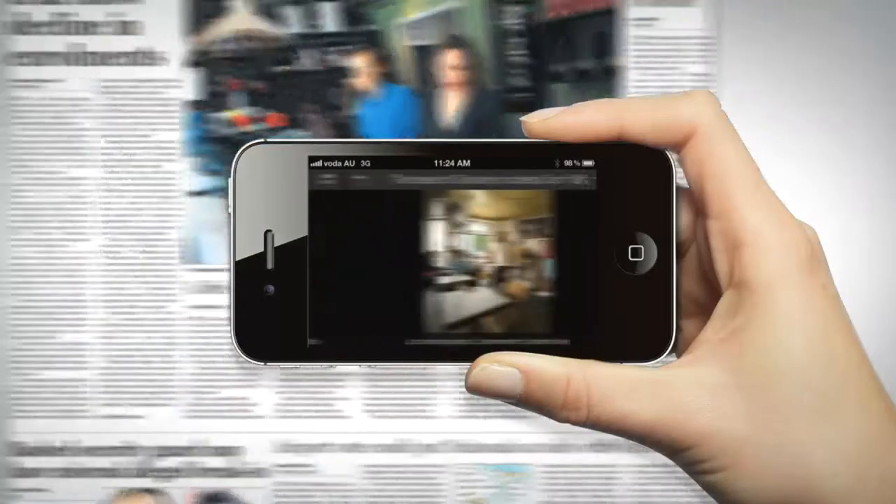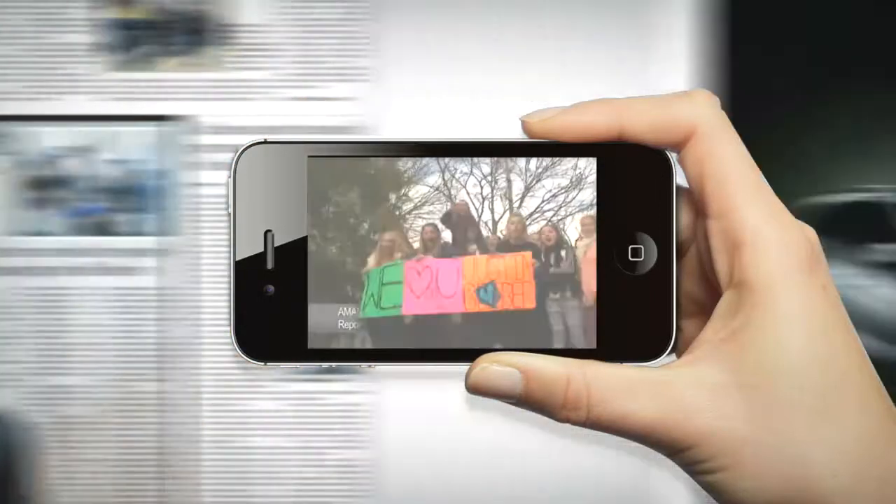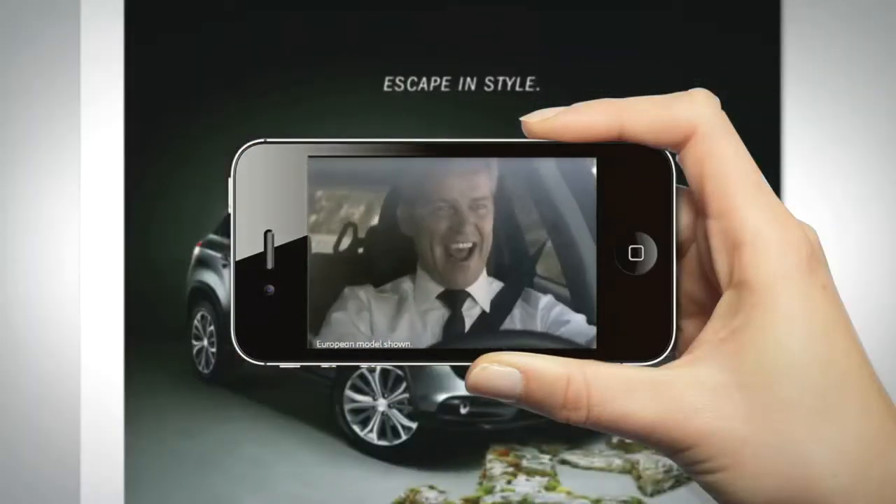Scroll through a photo gallery, watch a video on a breaking news story, or view an advertisement. The possibilities are endless.